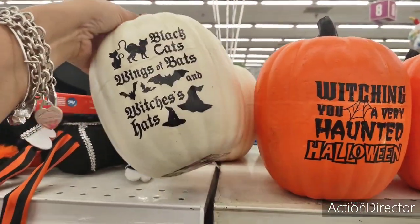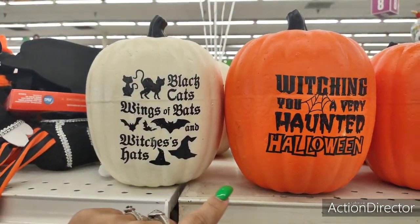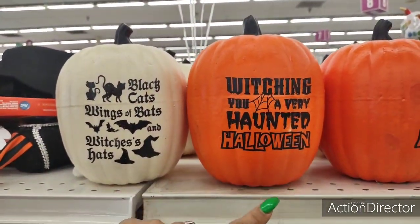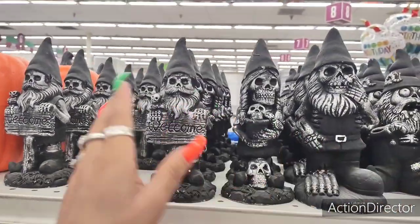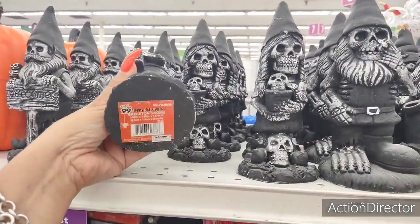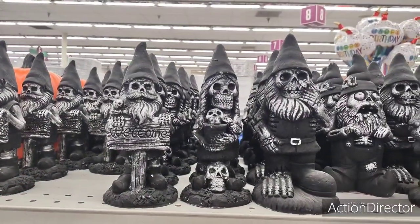They also brought in these plastic pumpkins for $1.99 — black cats, wings of bats, and witches hats — 'Witching You a Very Haunted Halloween.' Not bad. And they also have these three gnomes — pretty spooky, these are only $0.99. These would be cute inside or out, just depending on your motif.